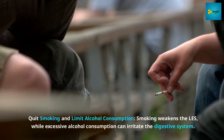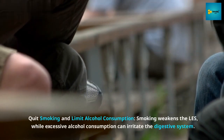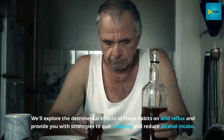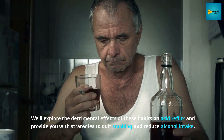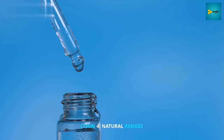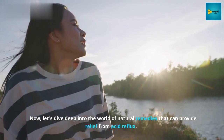Number 4: Quit smoking and limit alcohol consumption. Smoking weakens the LES, while excessive alcohol consumption can irritate the digestive system. We'll explore the detrimental effects of these habits on acid reflux and provide strategies to quit smoking and reduce alcohol intake.